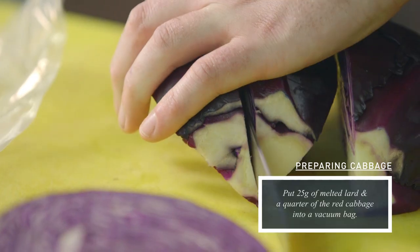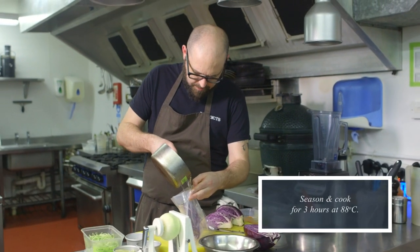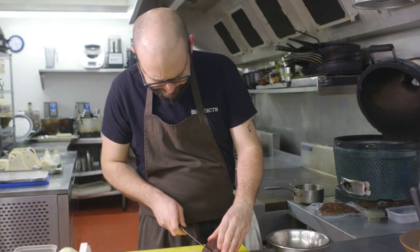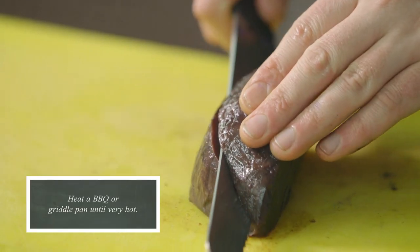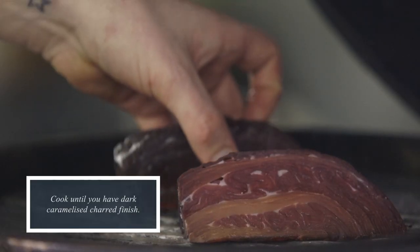We take the red cabbage, cut it into quarters, pop it into a sous vide bag with some lard, and cook it at 88 degrees for three hours until it's just soft to touch but still has some body to it. Then we take that out and barbecue it on an indoor barbecue to get a nice scorchy hot summer barbecue flavour into it.